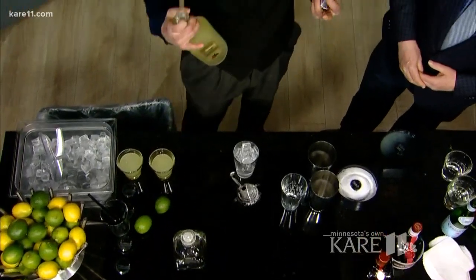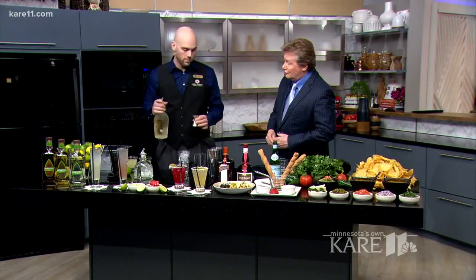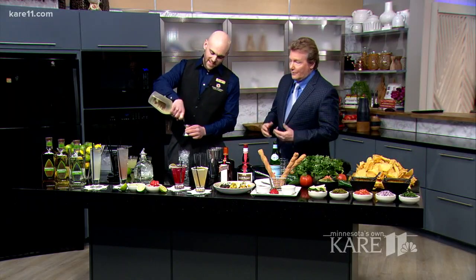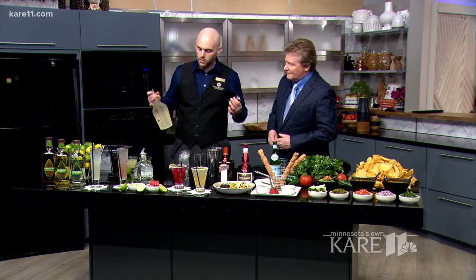And then we have our Patron Citronge Liqueur, which is basically like a sweeter triple sec kind of deal. It's made by Patron and pairs really, really well with Patron Silver. It already does the work for you right there. So we're going to use the other half of the jigger — that's going to be three quarters of an ounce — which is typically what you want to use for your margarita.